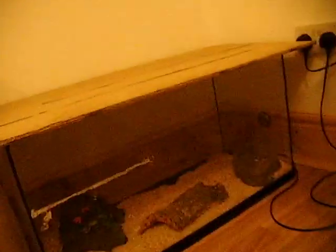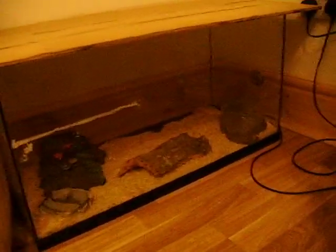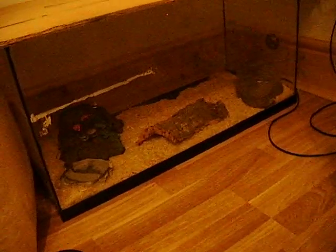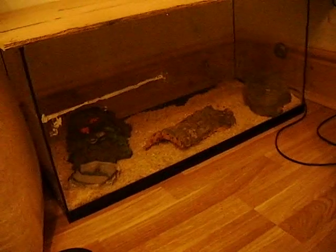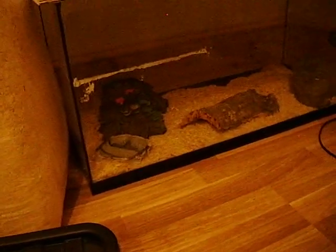A lot of people say to me: how can you have a snake that eats mice and also have a mouse like Momo? To me it's not the same thing, because Momo's my pet and he's his own character. The mouse pinkies that she eats are frozen, so they're dead — they've had no personality. I don't live feed them or anything, so to me that's fine.